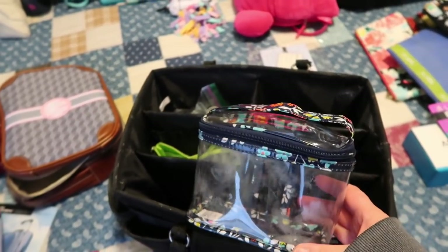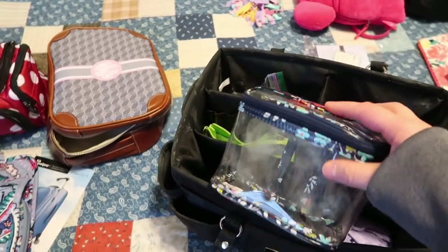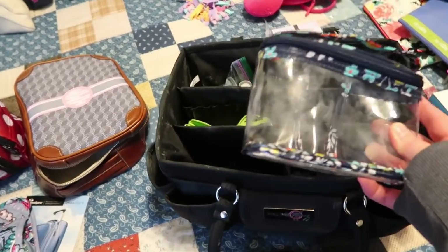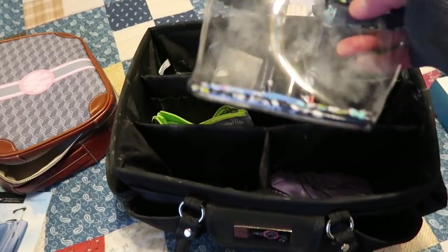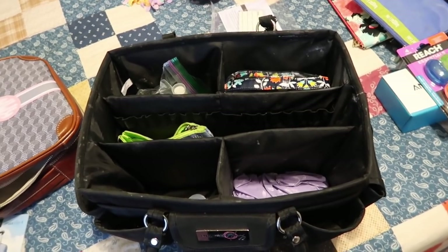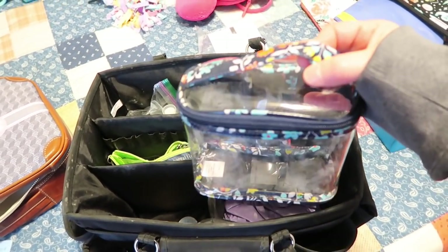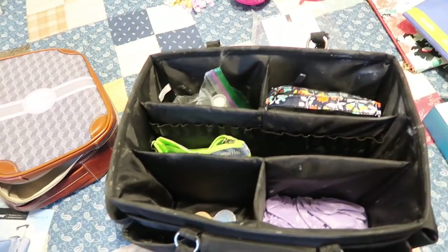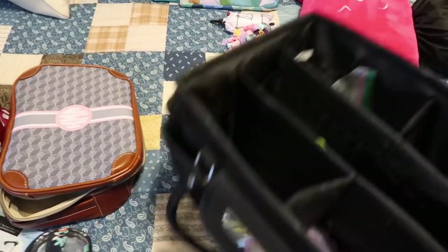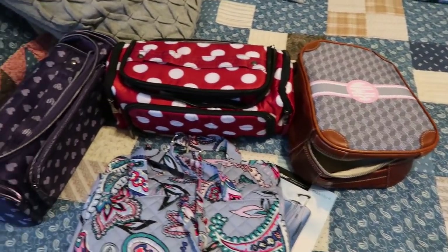This is the Vera Bradley clear cosmetic — the TSA-approved size. I've flown maybe once in the past ten years, so it's not like I fly very often. If I'm going to fly, normally all of my makeup fits in this little organizer and I slide it right into the side of the larger case — it fits perfectly because I don't have a ton of makeup. I'm not a big makeup person. So that goes in the closet; it's too big to keep down.